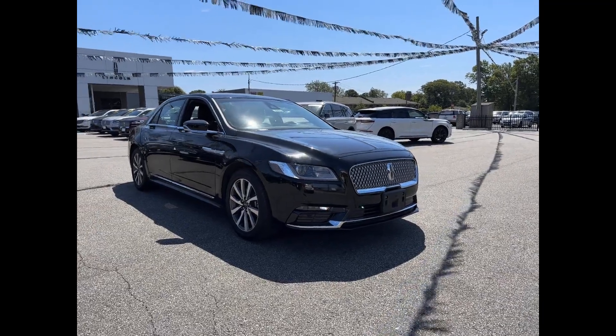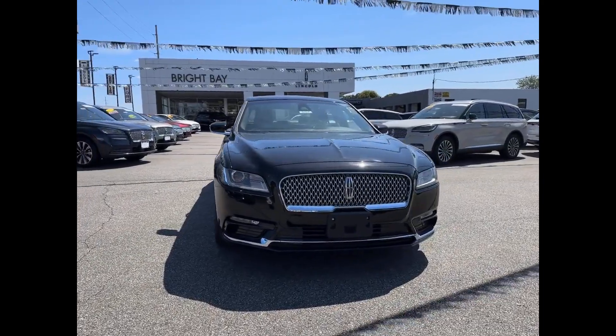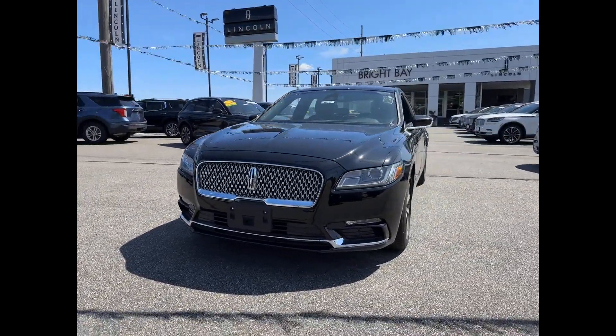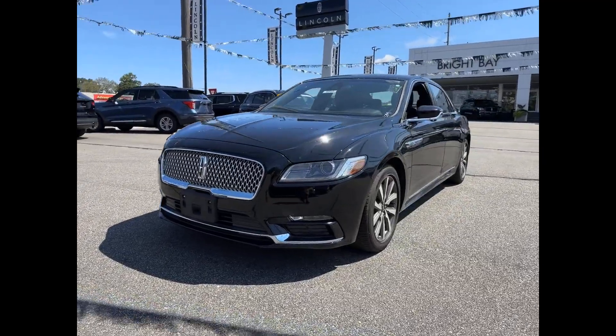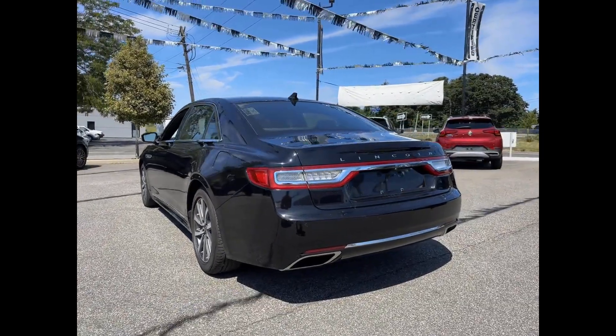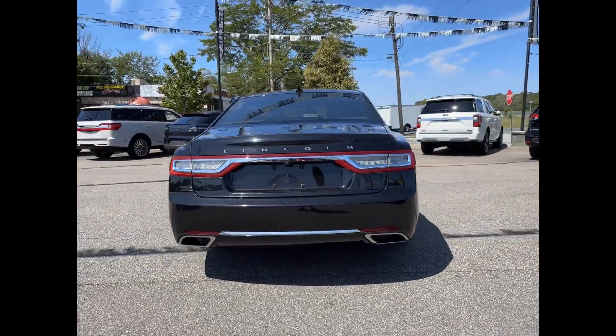2019 Lincoln Continental with less than 4,000 miles on the odometer. This sedan combines safety and comfort with style and performance. It looks as sharp as it performs, with stylish features which include cross-traffic alert, lane keeping assist, and side view mirrors with turn signals.